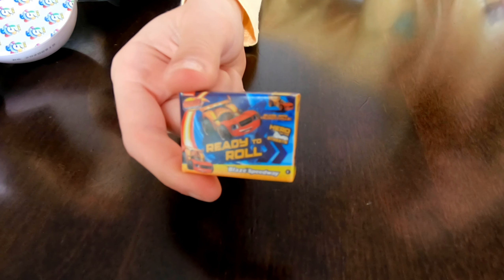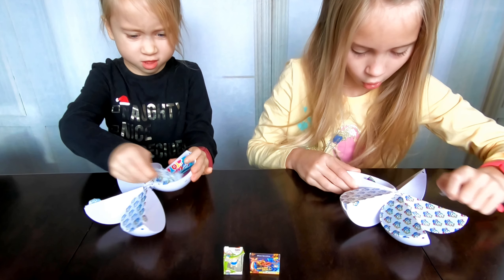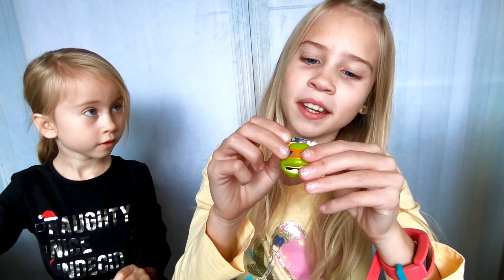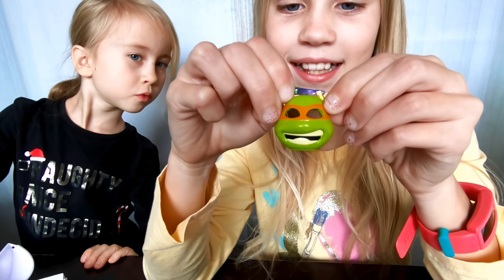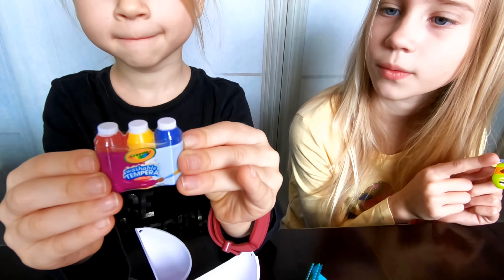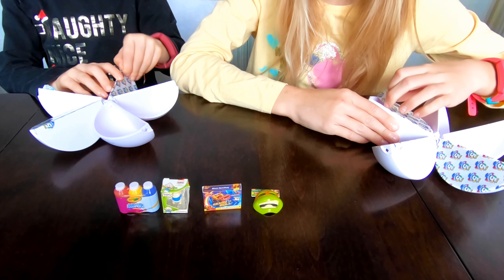Oh, I got a mini man — I got a Rugrats mini figure! I got a Ready to Roll Blaze Speedway box. Oh, I got a Teenage Mutant Ninja Turtles mask!